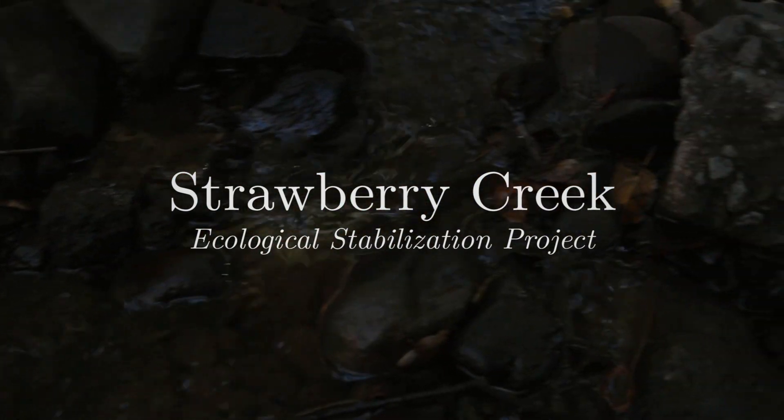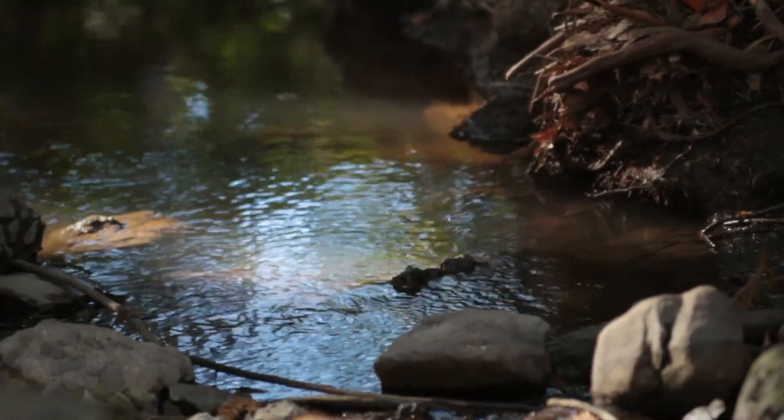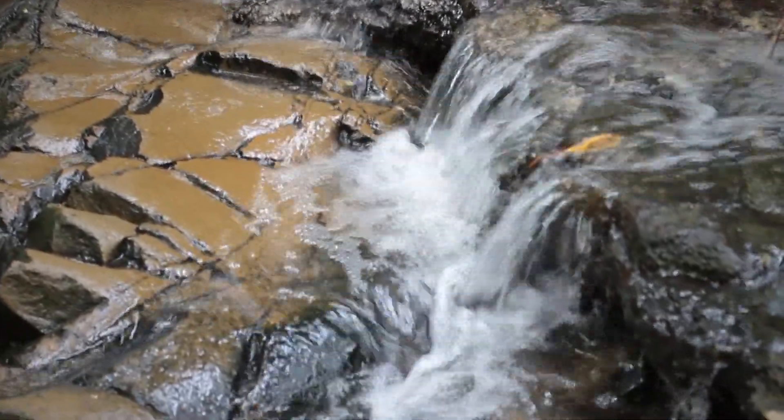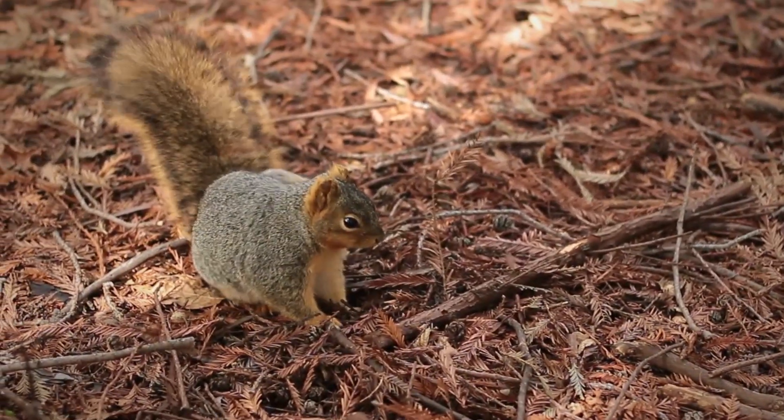Hi, my name is Asha Macell. I was a student when I first began the Strawberry Creek ecological stabilization project. I've now graduated and I'm working at UC Berkeley's Office of Environment, Health and Safety, where I continue to work on Strawberry Creek related issues.